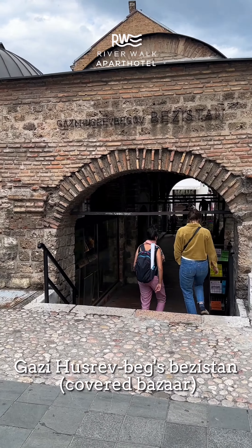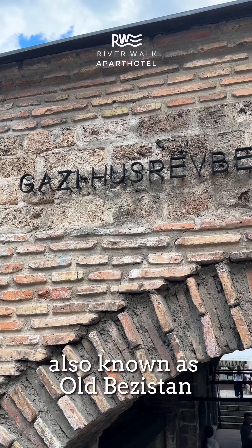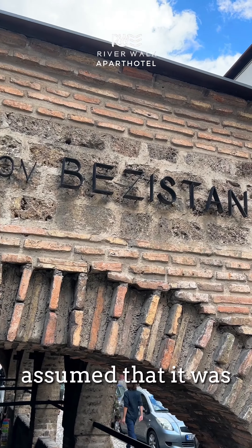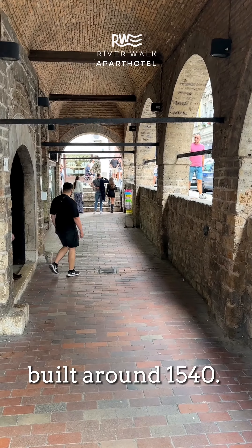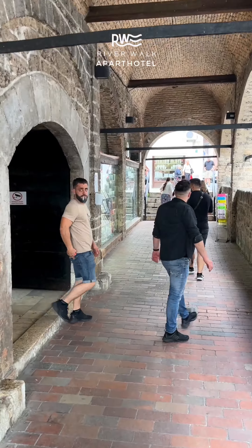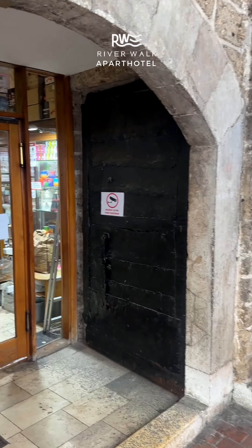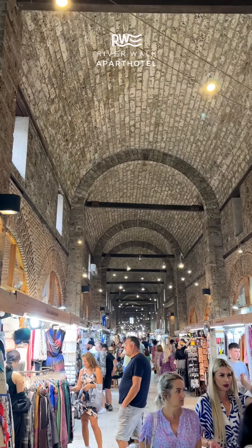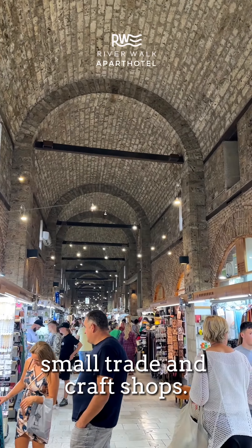Gazi-Hushrev Beg's Basistan, also known as Old Basistan, is part of Gazi-Hushrev Beg's Walk, and it is assumed that it was built around 1540. In Basistan there are small trade and craft shops.